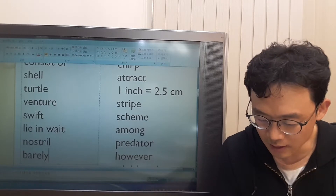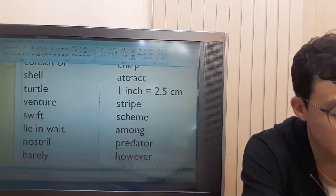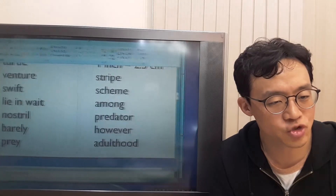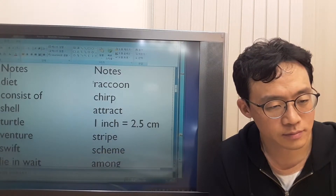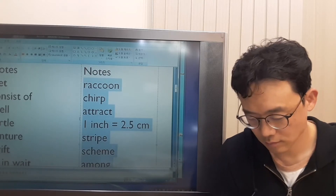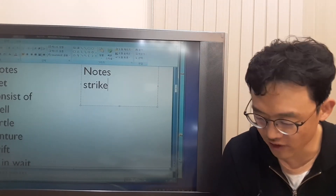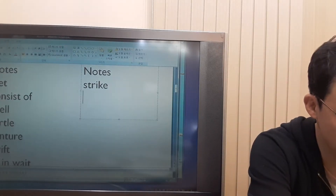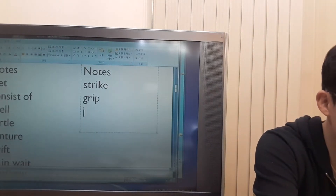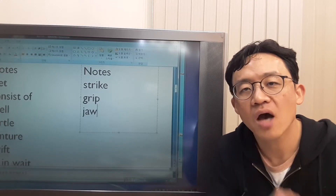Suddenly, when its prey is near, the alligator strikes and grips it in its jaws. What is 'prey'? Prey is an animal that another animal is hunting and trying to eat. What does 'strike' mean? Strike means attack quickly and violently. What does 'grip' mean? Grip means hold something firmly. What's a jaw? A jaw is the lower part of your face beneath your mouth.